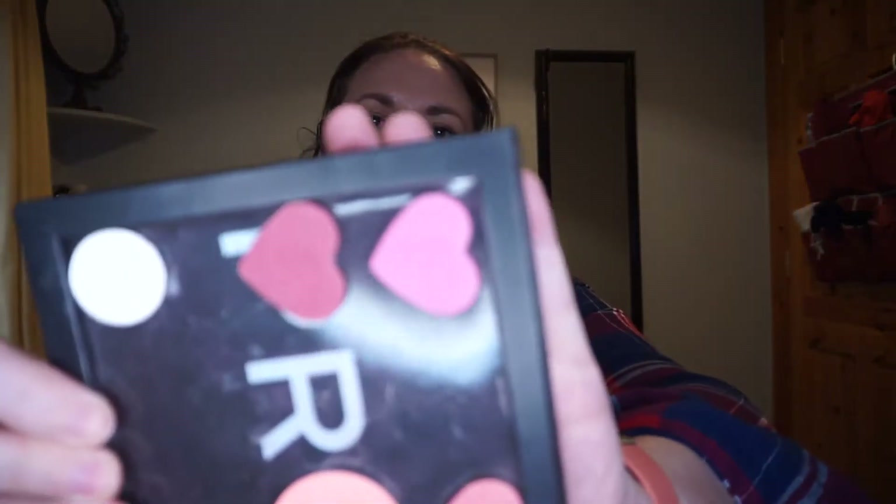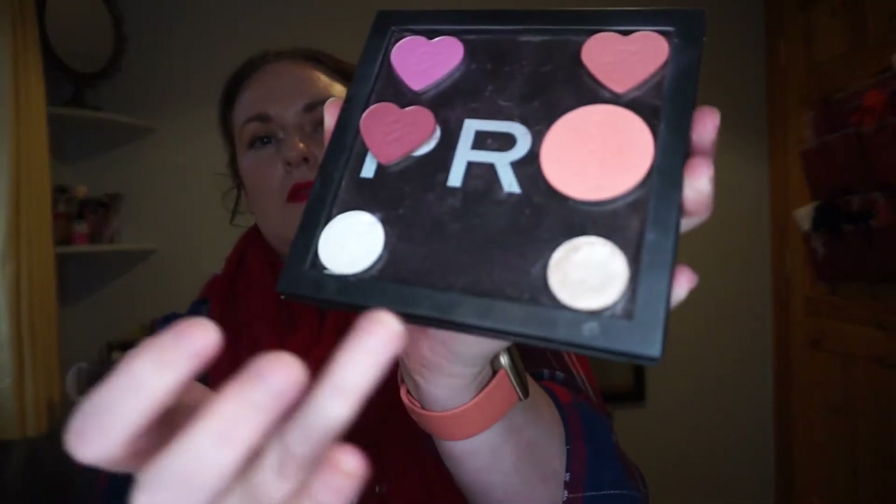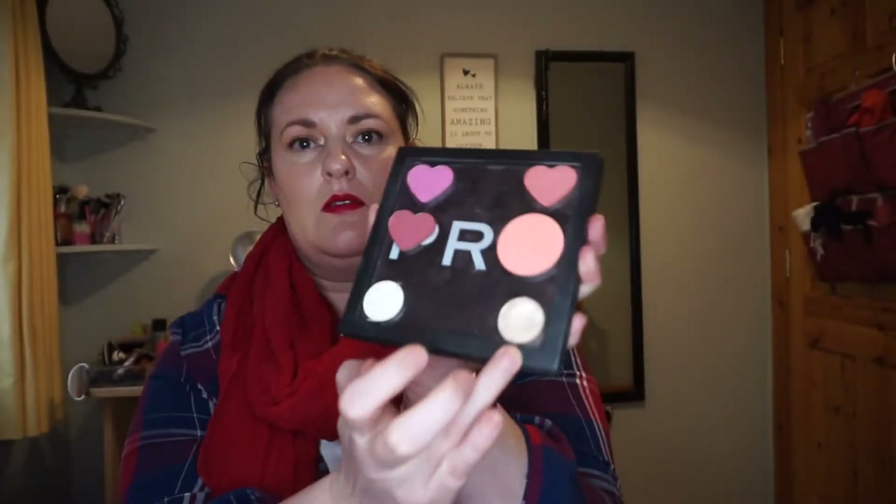Next up are some blush items — some depotted from the Too Faced Love Flushed palette, one from Revolution, and two highlighters that I pressed into pans. These were loose highlighters — one from Too Faced and one from JCat — and I hate using loose highlighters, so I pressed them using rubbing alcohol. I'm really happy I did because I liked the colors but was about to get rid of them. They've been working perfectly.